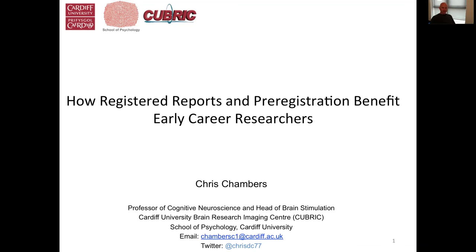I'm going to talk about the registered reports format, and in particular I want to discuss the implications of this format for early career researchers — PhD students, career postdocs, fellows, junior lecturers, and so on. People who are at that formative stage of your career, because this format's been very popular among younger scientists, and I think there are important issues to discuss and benefits to highlight.